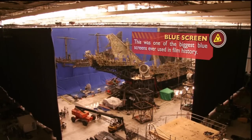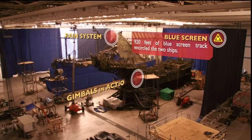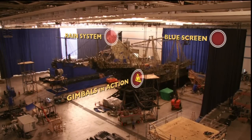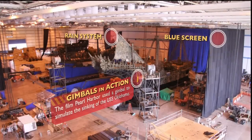This is another good view of our two ships together. Both ships are rocking on their gimbals to simulate the ocean swells. The angle also lets you see how we use the blue screen to curtain off and separate the ships as needed.